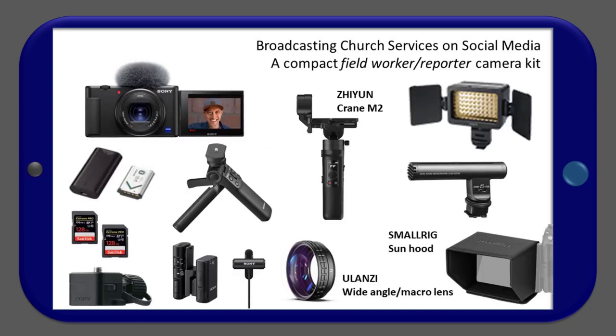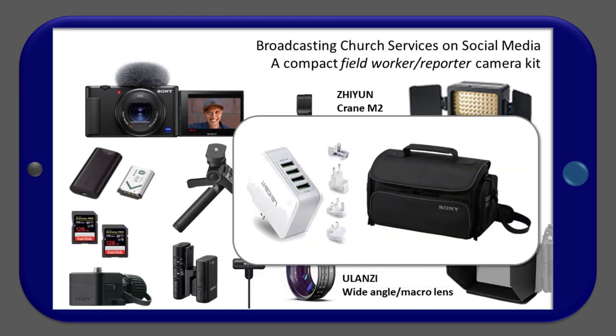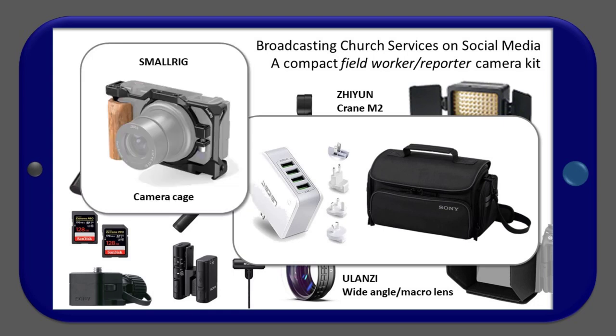Here is a compact Fieldworker Reporter camera kit based on the Sony ZV-1. It includes batteries and charger, a shotgun and wireless mic system, and continuous on-camera light, as presented on the Sony website. We also see SanDisk memory cards, a Ulanzi wide-angle and macro lens kit, a Zhiyun Crane M2 gimbal, and a SmallRig sun hood. An extension rod for the gimbal — such as this one from Yiliwit — can also be considered. A bag is essential. If you go abroad, you will need a universal or international USB power supply and battery charger. A camera cage from SmallRig is also often quite useful.